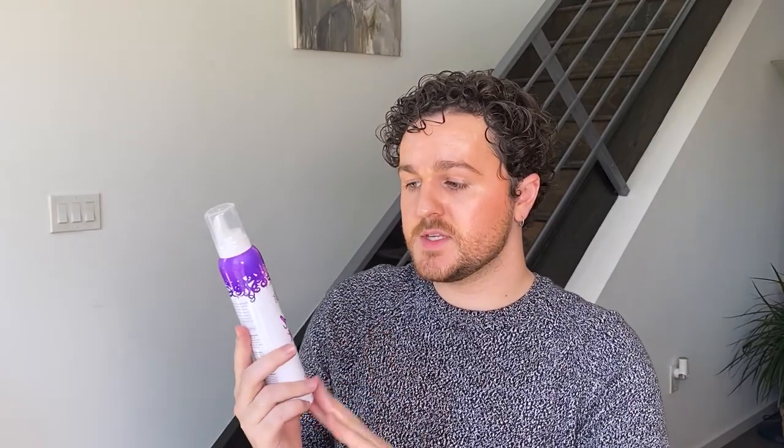Next, we have a hair mousse — Not Your Mother's Curl Talk Curl Activating Mousse in number two, Soft Touchable Hold. I got this one after watching the Kathleen Lights video — she has beautiful curly hair and I think we have a similar hair type. I have to say it was fine, but I use mousse in the same step as a gel, and I found better results with a gel versus a mousse. The mousse kind of weighs down my hair a little bit. Actually, you know what — I'm going to keep this. I'm going to try it out next time and go back and watch tutorials to see if I can make it work. I should be able to change my mind.